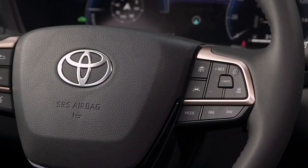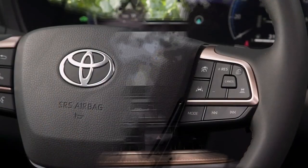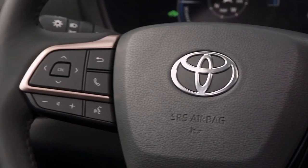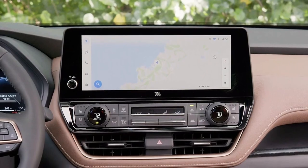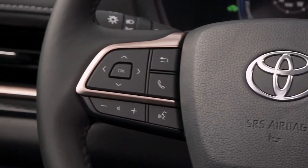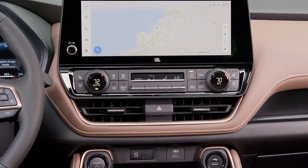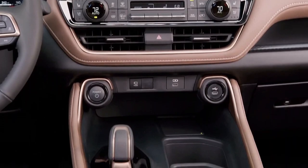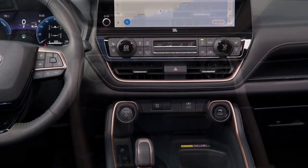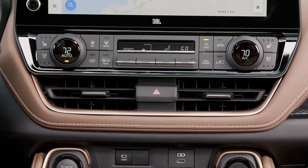The 2024 Toyota Grand Highlander boasts unparalleled third-row seating space, making it a perfect fit for hauling families and large groups. Based on the same TNGA-K platform as the standard Highlander, the Grand Highlander's longer wheelbase and redesigned suspension setup provide a smooth and comfortable ride. The cabin is spacious, offering a choice of seven or eight-seater configurations, with optional captain seats for the second row.